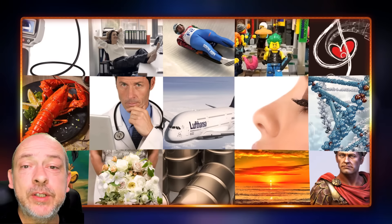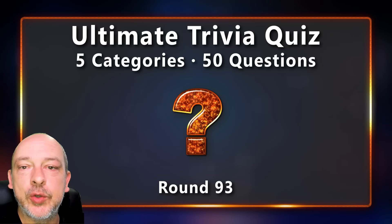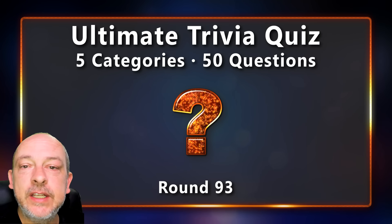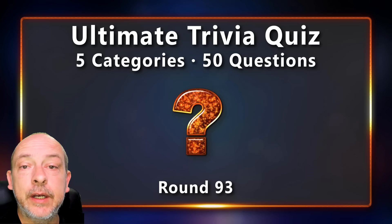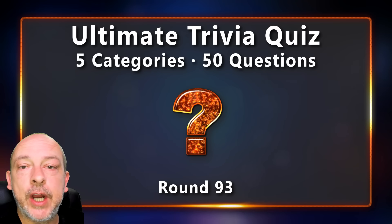Hello, you clever people, welcome to episode 93 of the Ultimate Trivia Quiz. My name is Sean. I hope you are doing well and ready for another round of questions to test your general knowledge. We are fast approaching episode 100 — let me know if you'd like to see a 100-question quiz in celebration, and if you have any interesting topics or questions you'd like me to include, mention it in the comments below.